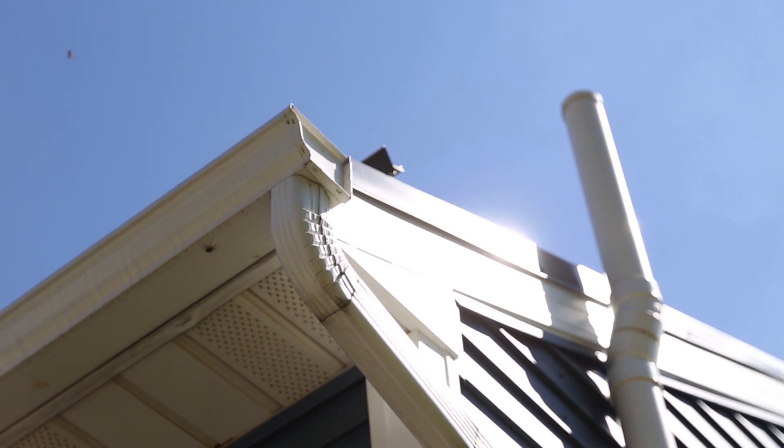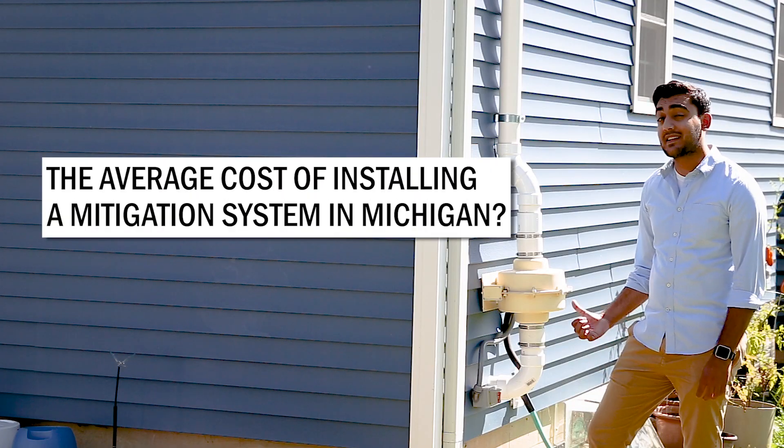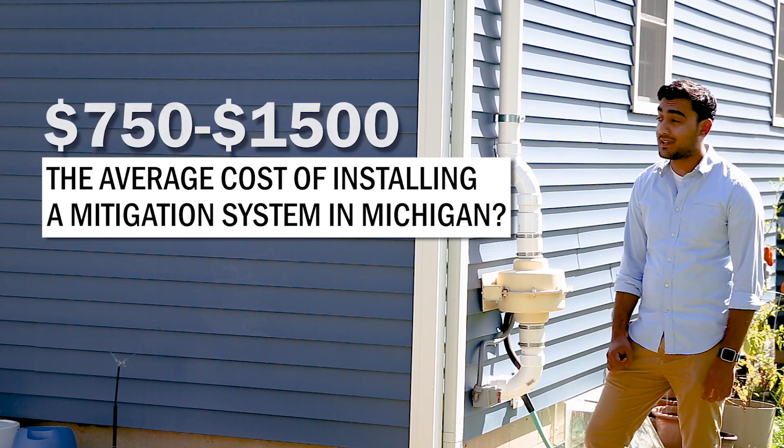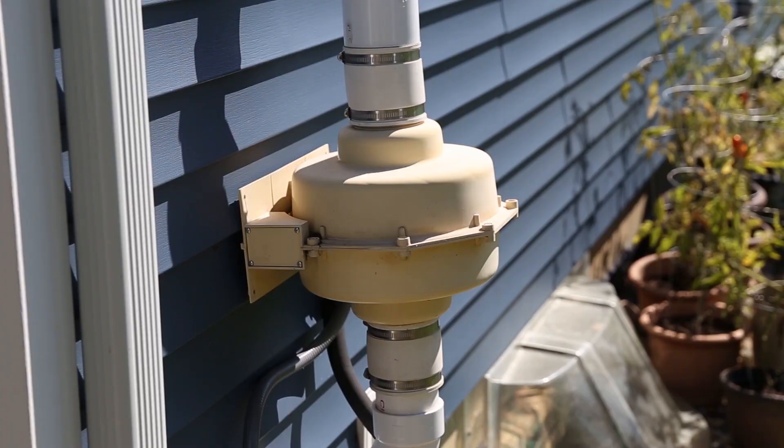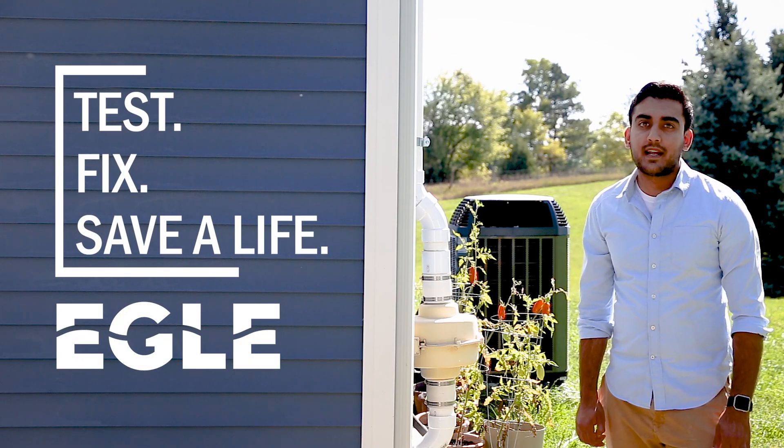Most home repairs are pretty expensive. A roof like this can cost me upwards of ten grand. Thankfully this mitigation system was way less than I expected — it only cost me about a thousand dollars. Maintenance is easy. If the fan quits, all you have to do is replace it. Everyone's home is different, but radon can be fixed in any home.